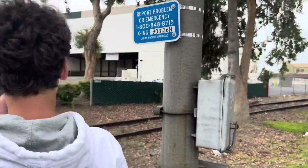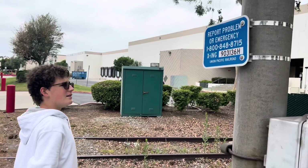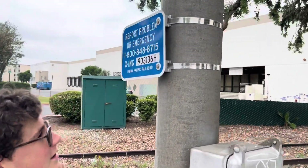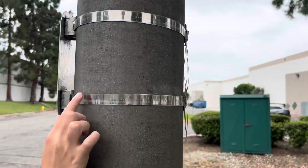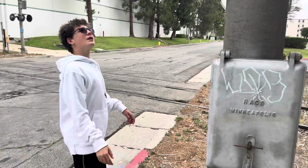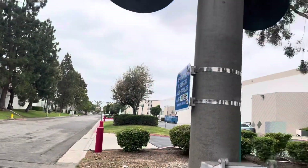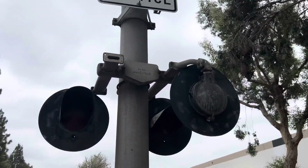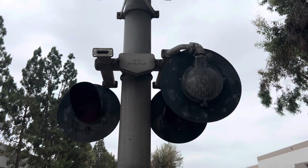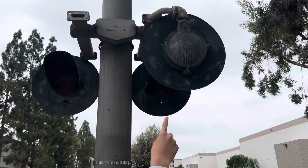Here we have a new Union Pacific dot tag installed — this is brand new. Look at this, there's no rust at all on the sides. We have a RECO bracket, because this install is literally RECO — a RECO bracket and two and a half pairs of RECO Products eight-inch lights.